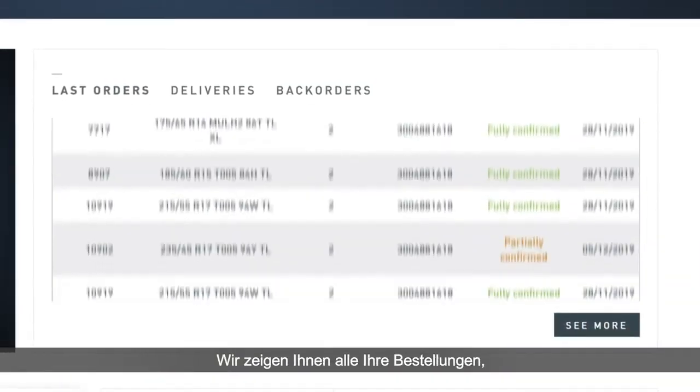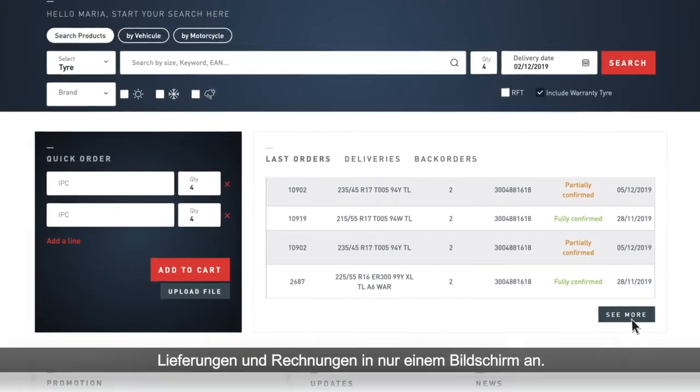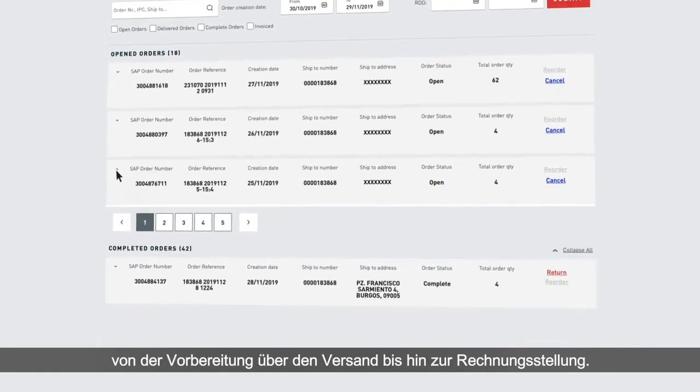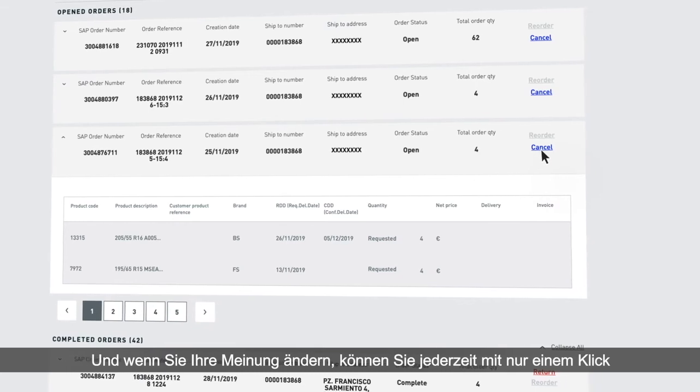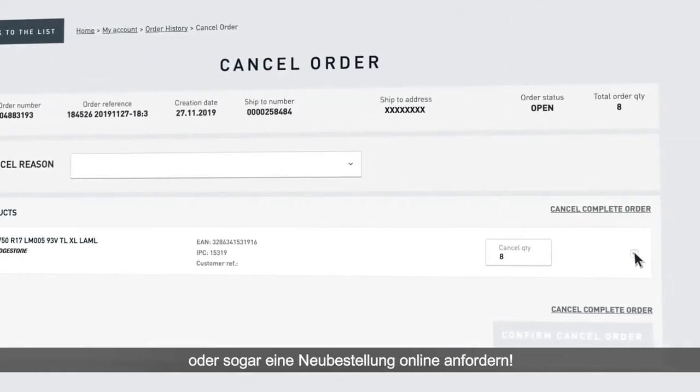We will give you all your orders, deliveries and invoices in just one screen. Follow the order status from the preparation to the shipment and invoicing. And if you change your mind, you can always cancel your order or request a return or even reorder online in just one click.